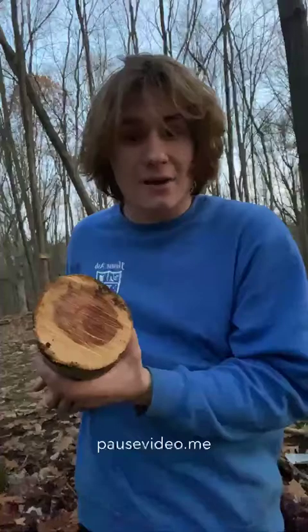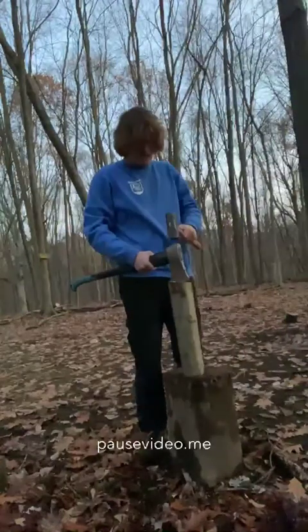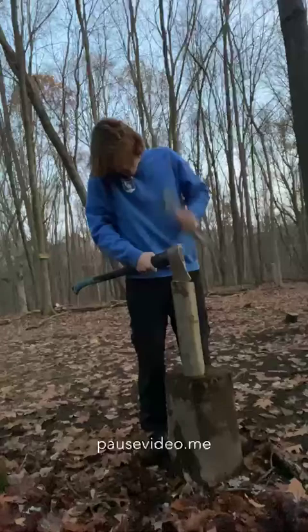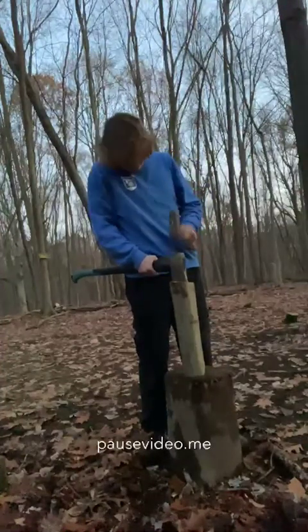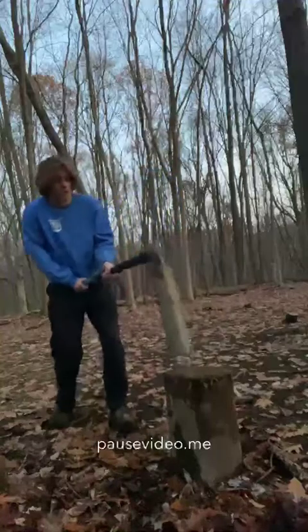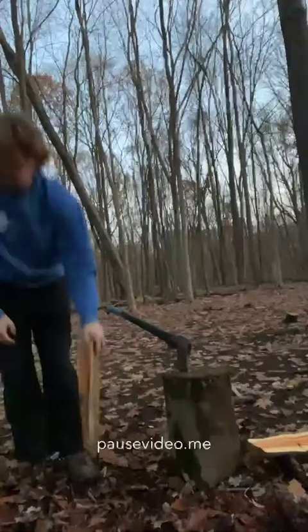Let's get this bad boy split, shall we? Thankfully we won't have to travel too far to split it. I'm still a bit inaccurate at splitting at this point, but it's a work in progress. This is fresh cut, so bear with me on that. All right, that was pretty easy to split for its size.